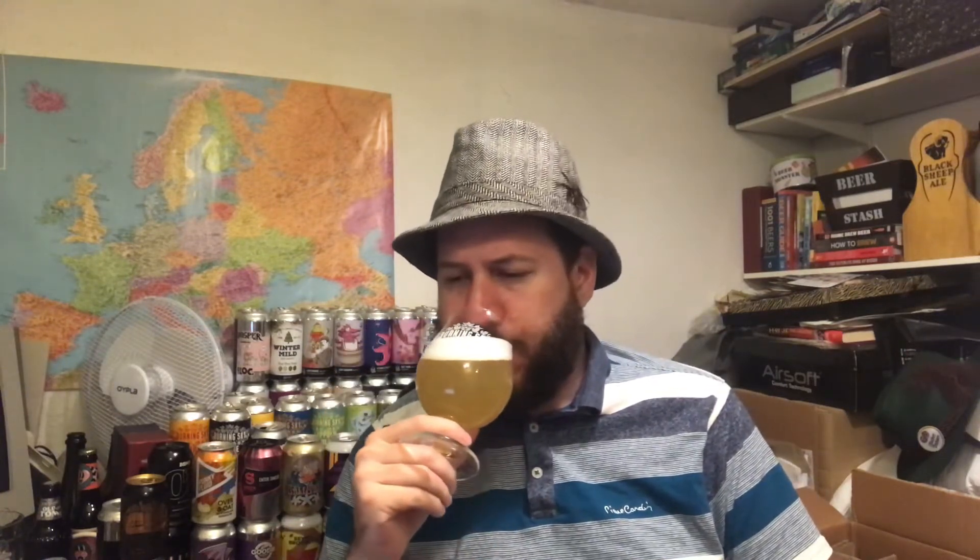Sweet at the front. Almost like lemon drops. That typical kind of saison funk — not overly, but enough. You're going to know if you were blindfolded that it's a farmhouse type beer. I mean, horse blanket and all that — people say that all the time, 'it's horse blanket.' Have you ever smelled a horse blanket? I haven't.